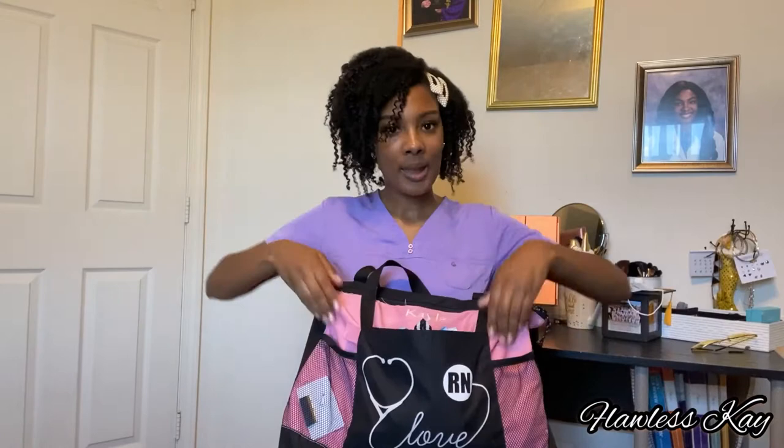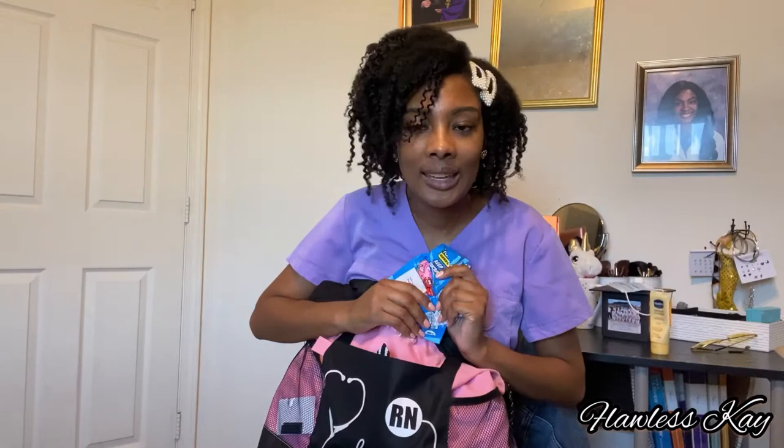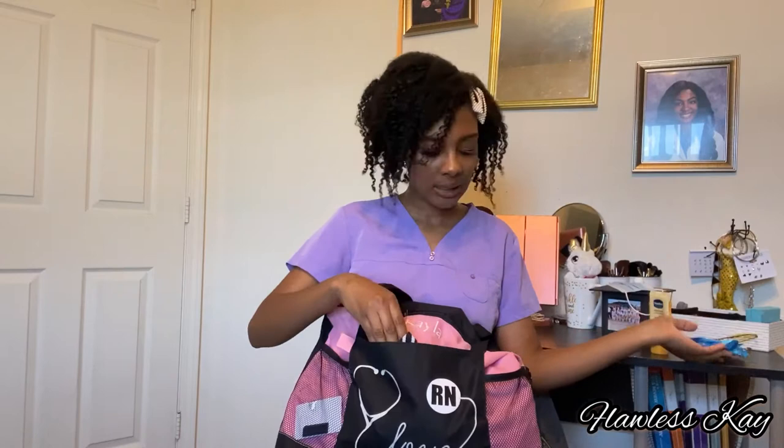The bag comes with two pockets — in one I keep my name badge so when I get ready I can just put it on, and I usually stick my water bottle in there as well. In the front pocket I have my work schedule. I also have some lotion in here — I usually keep lotion in my front scrubs pocket at work because when we're putting on hand sanitizer my hands get super dry. I also have some candy because my mouth gets dry throughout the day, especially wearing face masks.